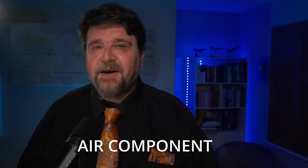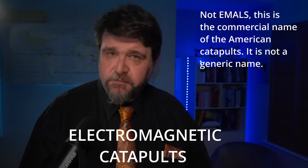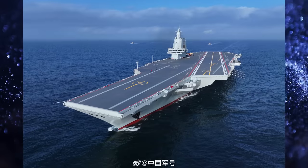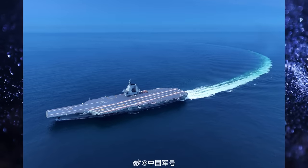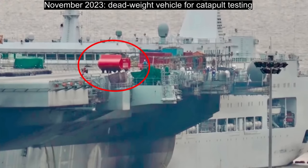Obviously, the major element we are interested in is the air component and its management. One of the major talking points is the adoption of electromagnetic catapults. This is often portrayed as skipping a generation, because the US used steam-activated catapults for more than half a century before adopting EMALS. But this is really not the case. If you want to start building aircraft today, you don't start building wooden biplanes. There was no point in trying an already obsolete technology. These catapults went through a long development on the ground, and it seems they went through successful tests on board launching deadweights.